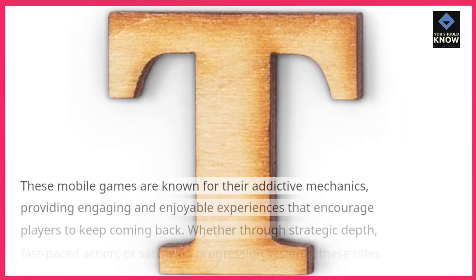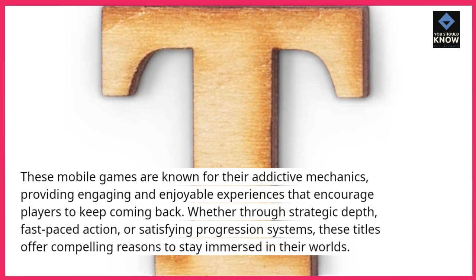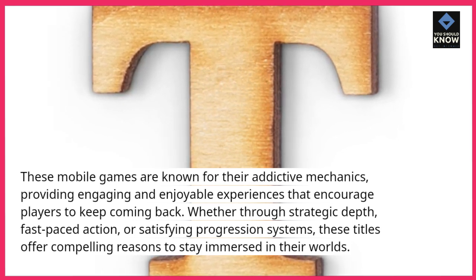These mobile games are known for their addictive mechanics, providing engaging and enjoyable experiences that encourage players to keep coming back. Whether through strategic depth, fast-paced action, or satisfying progression systems, these titles offer compelling reasons to stay immersed in their worlds.